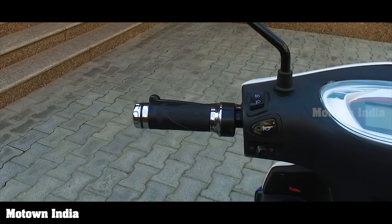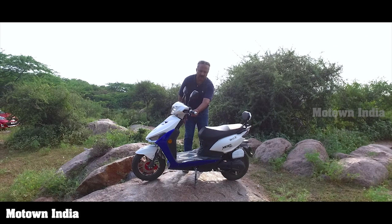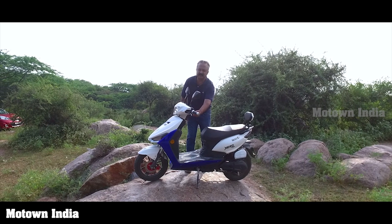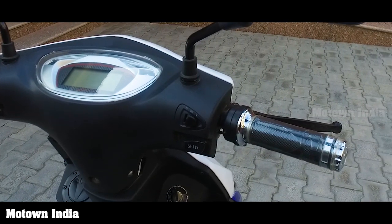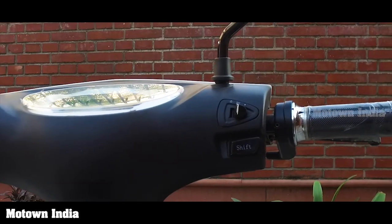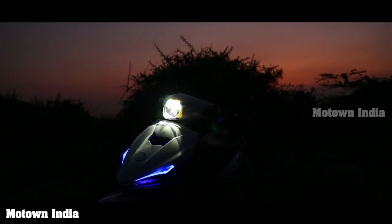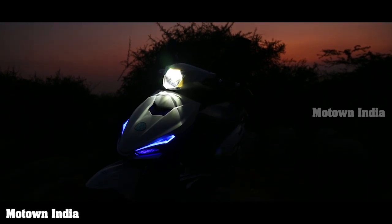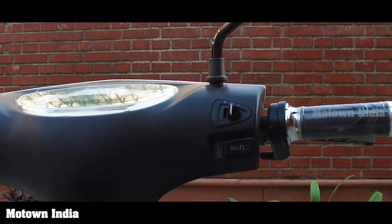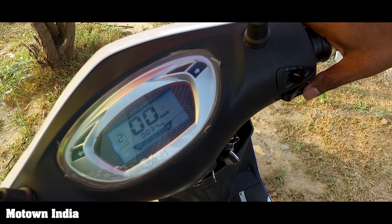On the left, you find the high and low beam, the horn, and the light indicators. On the right, you have two little buttons — one is for switching on the headlight. Once you switch it on, you have the DRLs and some colorful lights on the side. And then you have a shift lever here. This button helps you move from gear one, two, three — as simple as that.